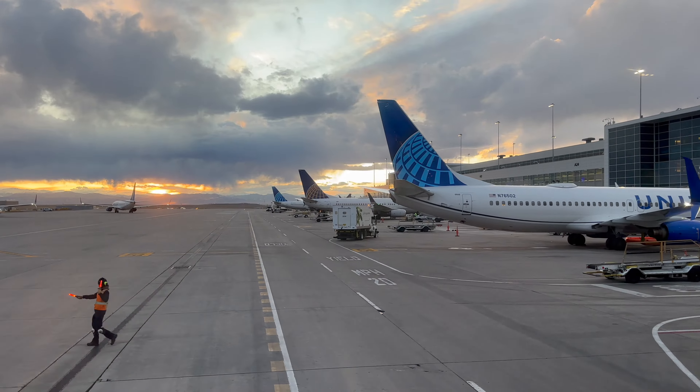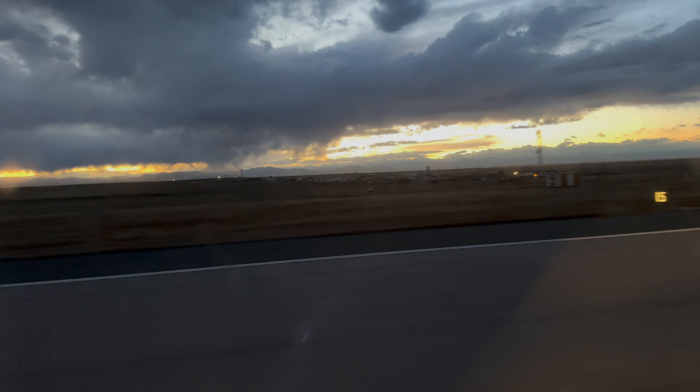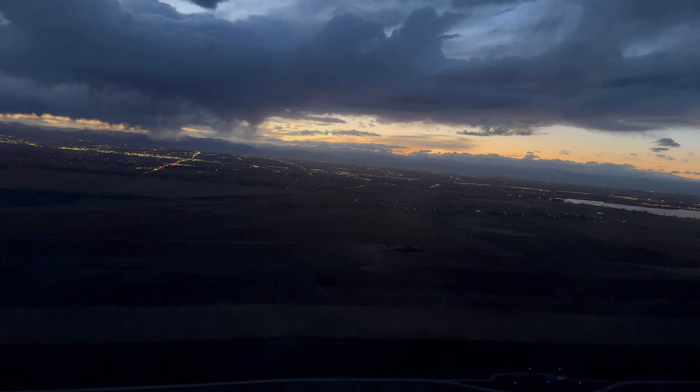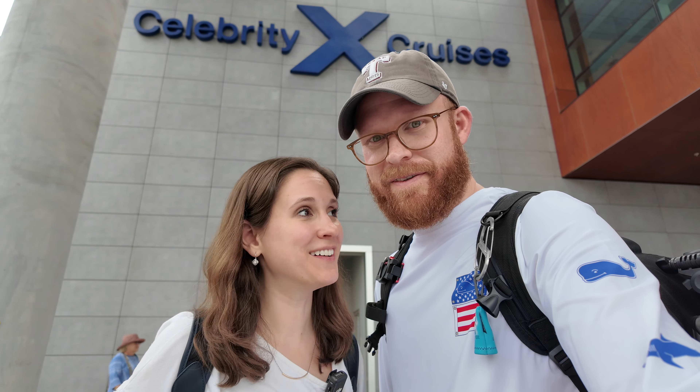We just got to the port. We arrived in Florida last night and left Poppy with grandparents. So unfortunately Poppy is not on this trip with us, but we're going to have a lot of fun. We are doing the Celebrity Silhouette — so let's go and have some fun. Should be a good trip.